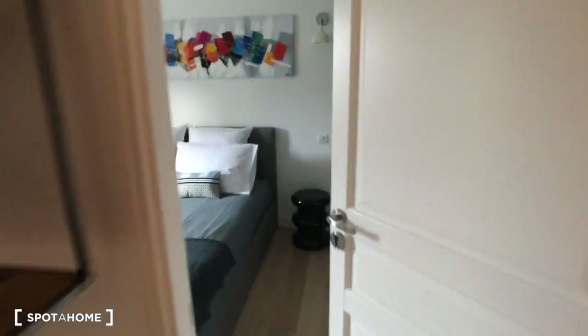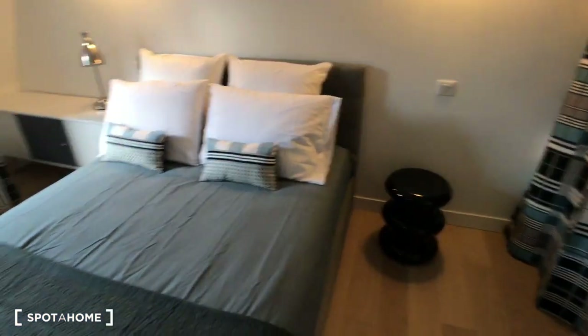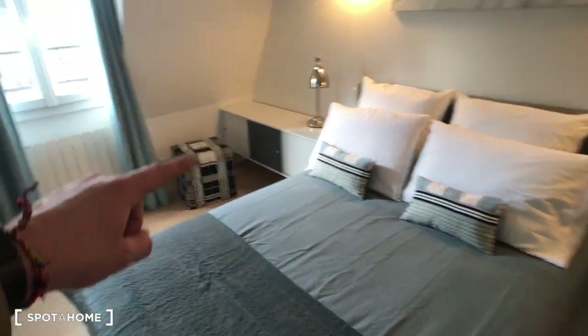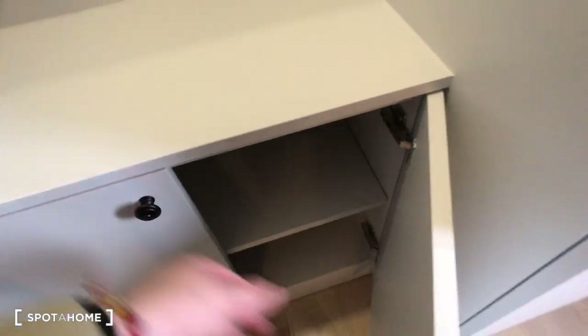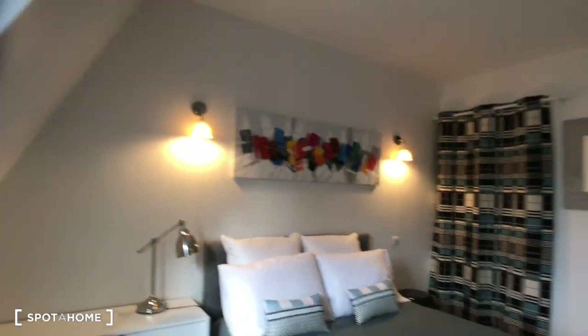Then bedroom number three — it's also with a double bed, mini storage, shelves, a TV, shelves and drawers, the wardrobe, and the window with the same view as bedroom number two. That's bedroom number three.